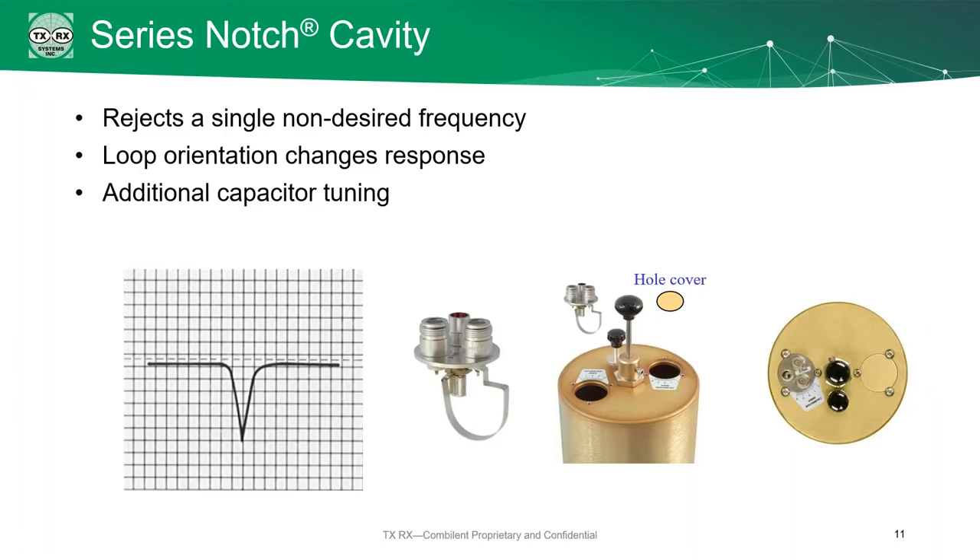The series notch is the same concept but kind of mirror-imaged. We have a single frequency that we are rejecting, and everything else is passing. We can change the orientation of the loops to change the response, and there's also an additional capacitor directly on the loop to give a little bit of fine-tuning.